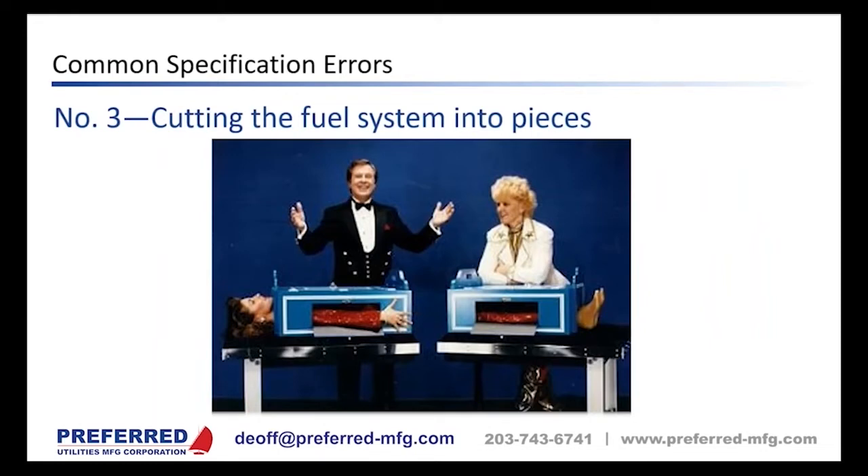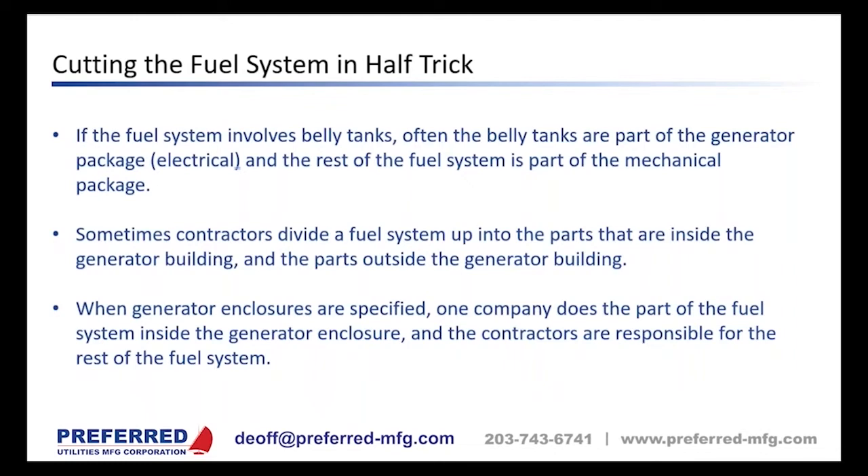Common specification error number three: cutting the fuel system into pieces. Sometimes engineers encourage this by putting generator tanks in the electrical division of the specification and the rest of the fuel system in the mechanical division. On other projects, contractors are given free rein to chop the system up — for example, all components inside the generator building go to one contractor, and everything outside goes to another.